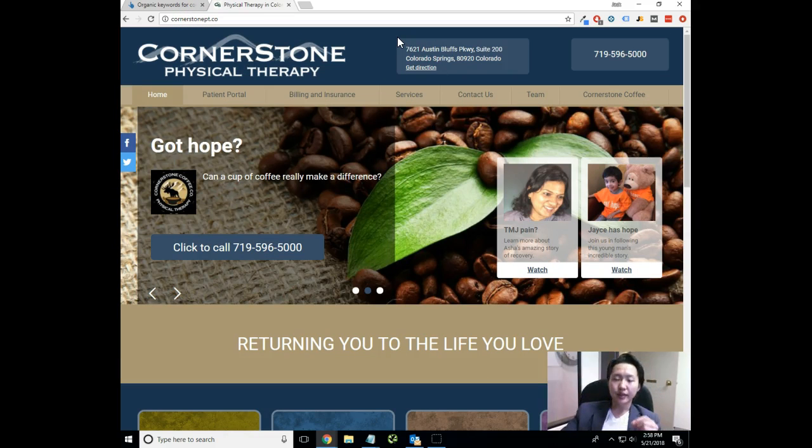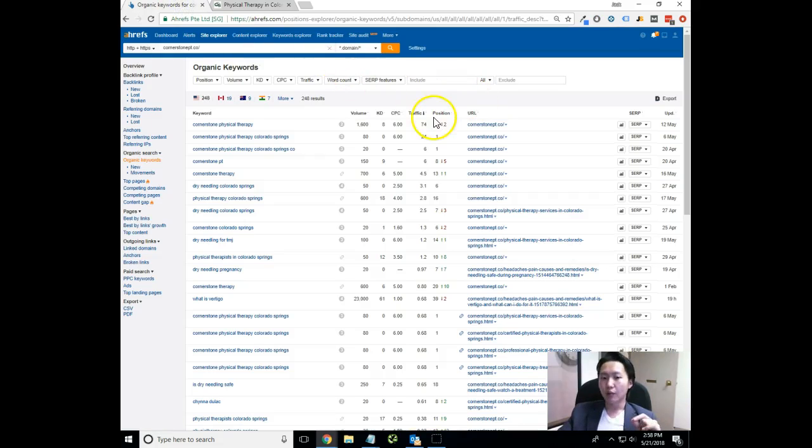This video analysis only encompasses search engine optimization, which is ranking you organically in Google. We also provide a lot of other services besides SEO — things like Facebook ads, Google AdWords, and Bing AdWords. Anything like paid advertising is part of our umbrella of internet marketing that we do. Obviously it's priced accordingly as a different service, but it's definitely something that we can link into as well.